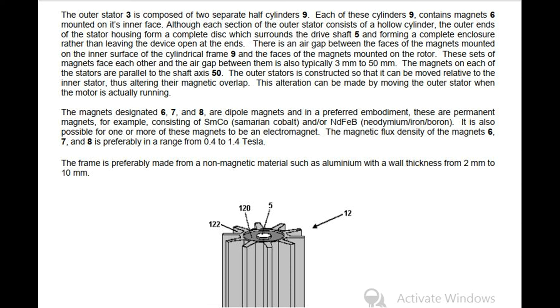The magnets designated 6, 7, and 8 are dipole magnets and in a preferred embodiment these are permanent magnets, for example consisting of samarium cobalt and/or neodymium iron boron. It is also possible for one or more of these magnets to be an electromagnet. The magnetic flux density of the magnets 6, 7, and 8 is preferably in a range from 0.4 to 1.4 tesla. The frame is preferably made from a non-magnetic material such as aluminium with a wall thickness from 2 mm to 10 mm.